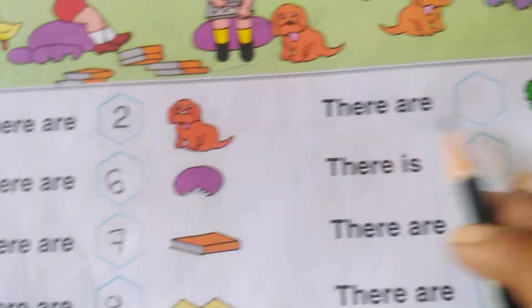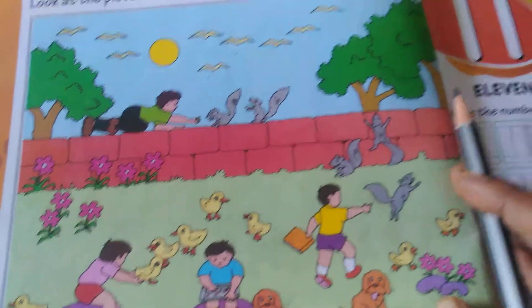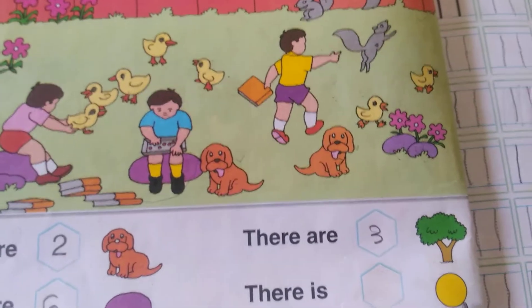There are how many trees? One, two and three. There is one sun.